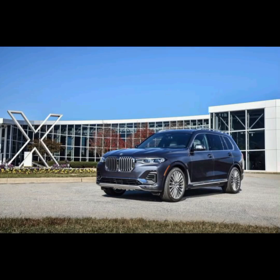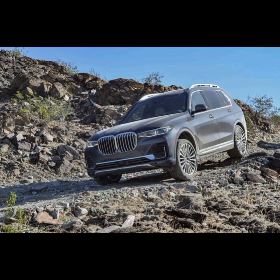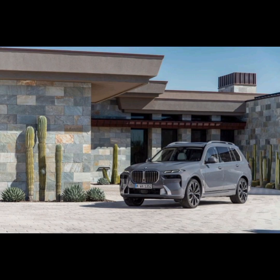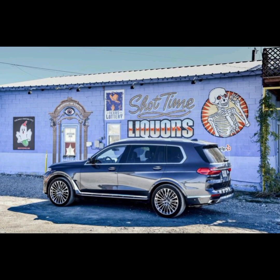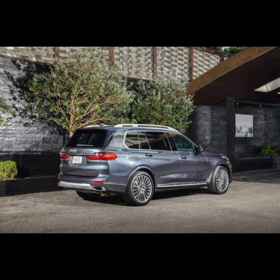BMW X7 xDrive40i. The BMW X7 is a luxury SUV produced by the German automaker BMW. It features a 3.0-liter twin-turbo inline six-cylinder 24-valve engine that delivers 375 horsepower, combining a twin-scroll turbocharger with variable valve control and high-precision direct injection. The variant comes standard with an all-wheel-drive system, pixel headlights, and an eight-speed automatic transmission with sport and manual shift modes, steering wheel-mounted paddle shifters, and launch control. The X7 can accelerate from 0 to 60 mph in just 5.6 seconds.